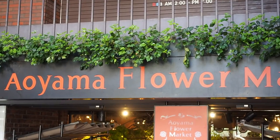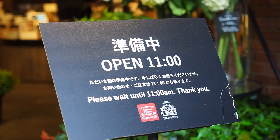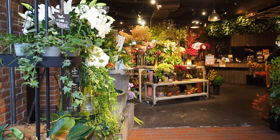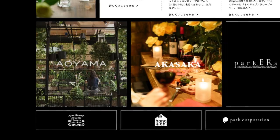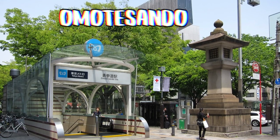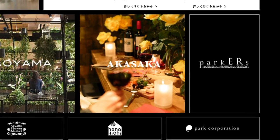Usually Aoyama Flower Market is pumping. We got lucky — we went very early in the morning right before it opened, so there wasn't a huge lineup. I highly recommend that if you plan on going. This shop has three locations across Tokyo: Aoyama, which is where we went, very close to Harajuku station or Omotesando station; the second location is Kichijoji; and the third is Akasaka.